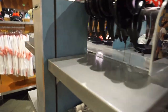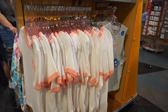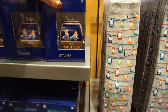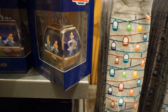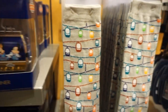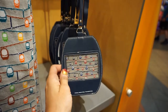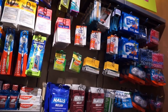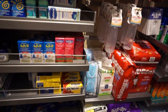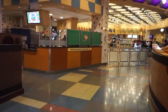No guarantee they'll have it, but just in case. Also, because it is a Skyliner resort, they have things representing the Skyliner — socks, luggage tags — cute stuff. They also have a little section of sundries for things you might have forgotten. Then through here is the Everything Pops food court.